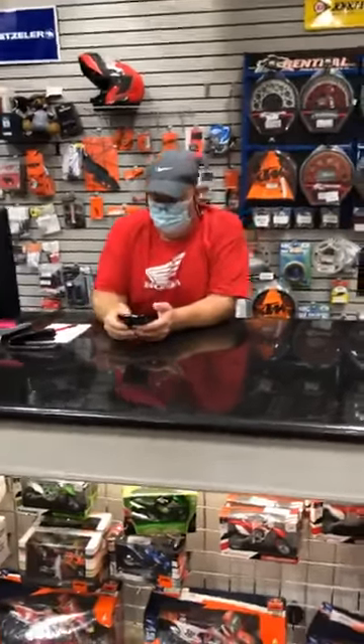If you need any parts or accessories, come see Rafe over here at the parts desk. He's staring right at you. We'll see you next time. Thanks, Rafe. All right, let's check out some of these awesome products.